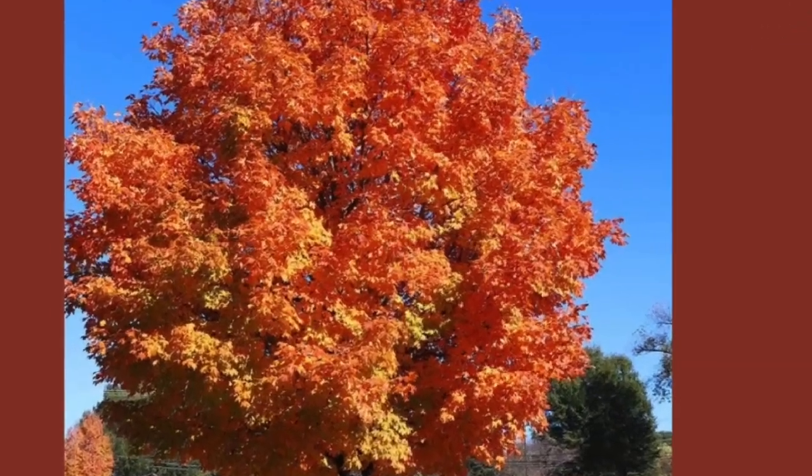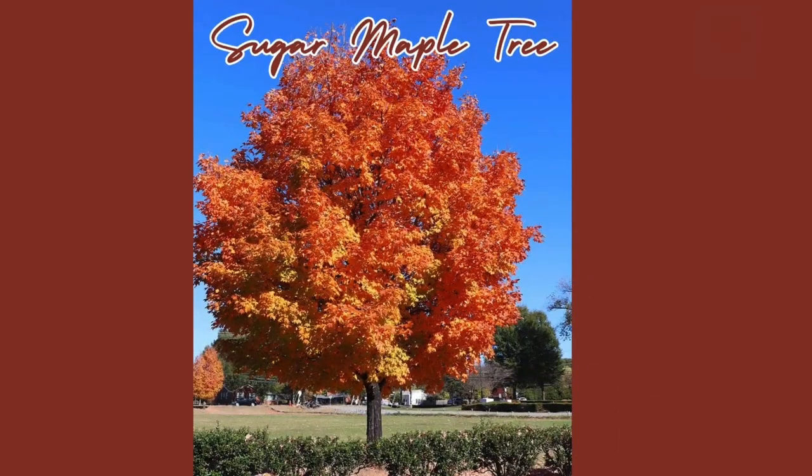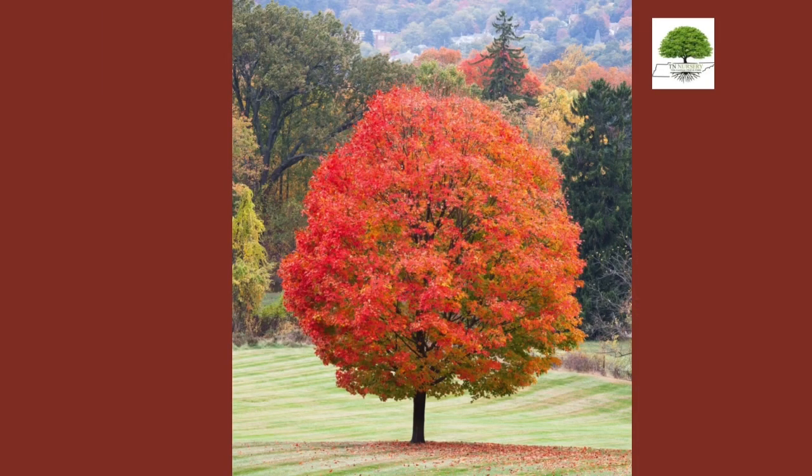Sugar Maple tree is a large deciduous tree native to North America. It is prized for its vibrant fall foliage and distinctive five-lobed leaves.